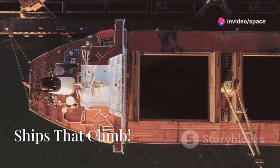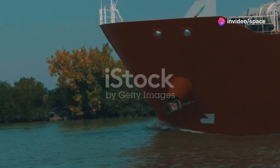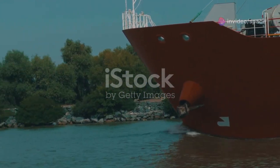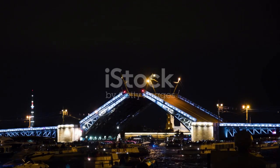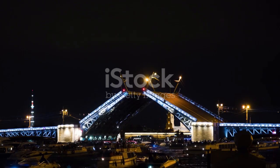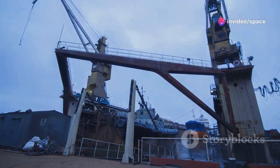Moving Mountains: Ships That Climb. We've all seen ships on water, right? They glide effortlessly across the surface navigating through rivers, lakes, and oceans. But what about ships climbing mountains? Yes, you heard that right — ships that can ascend steep inclines as if they were scaling a mountain. Sounds crazy, but it's true.